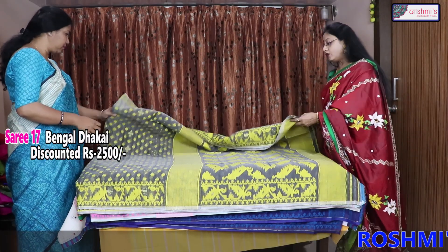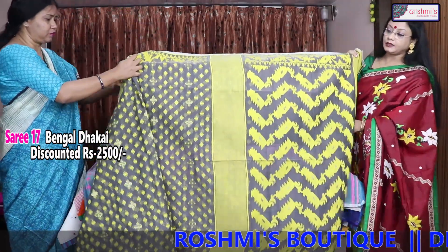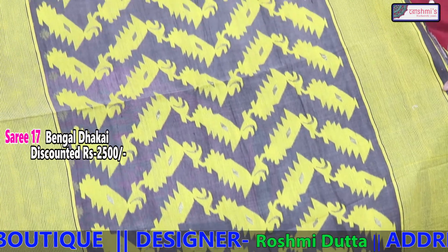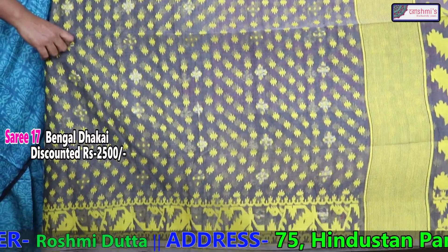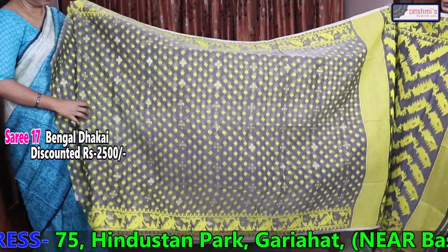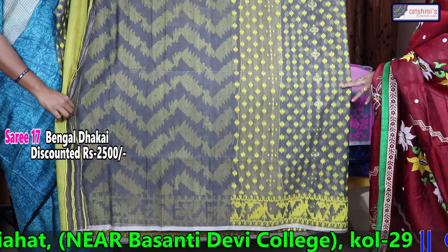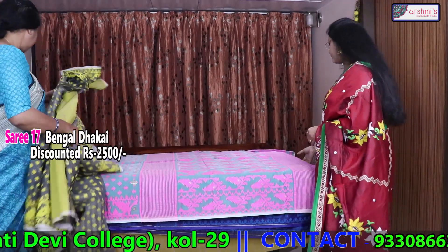Now I will show you some Bengal Dhakai, as per the request of the viewers. This is deep grey with yellow — the discounted price is 2500; original price is 2800. The entire saree has the same volume of work throughout. This is the beginning of the saree and the work is consistent throughout. This is Bengal Dhakai.